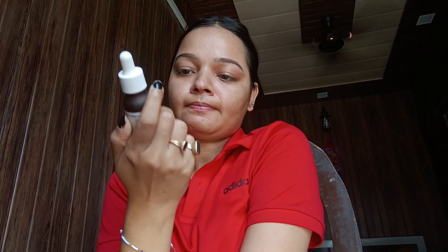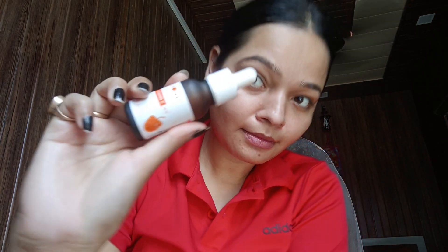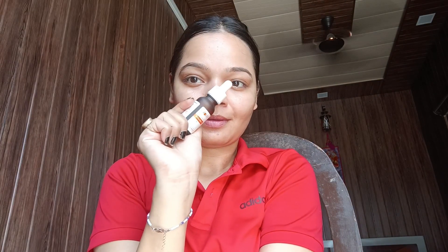Hey guys, welcome back to my YouTube channel! Today we have a Plum Whitman CK product review. This is the Whitman CK 20ml bottle, which is priced at 550. I know it's expensive, but sometimes you can get a good discount. Whitman CK puts glow, it protects the skin from radical damage, and it's also lightweight.